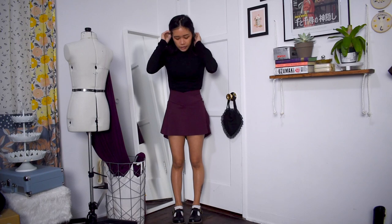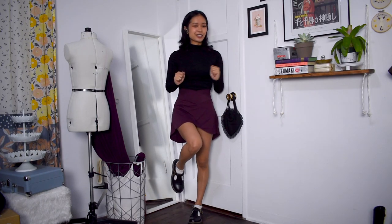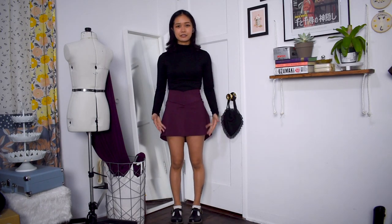Another way I'm styling this burgundy tennis skirt is for a dark academia outfit. Gem tones like burgundy and plum fit dark academia really well, so I paired it with a stretchy black turtleneck and threw on some Mary Jane shoes for that dark academia vibe. It's a really simple outfit but still pretty comfortable and breathable.